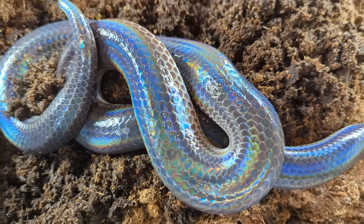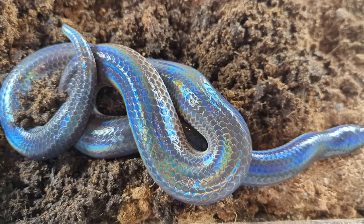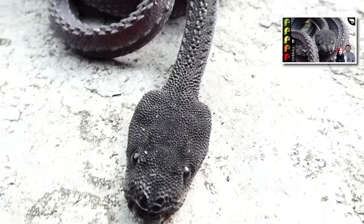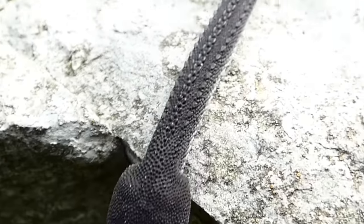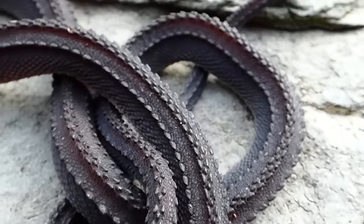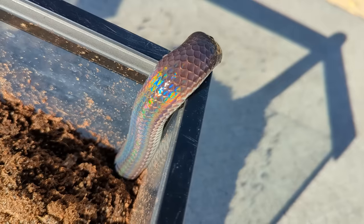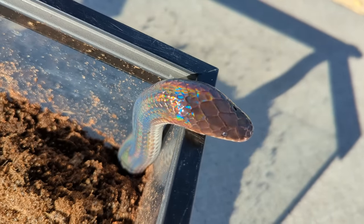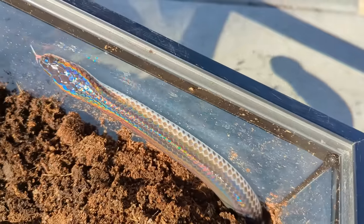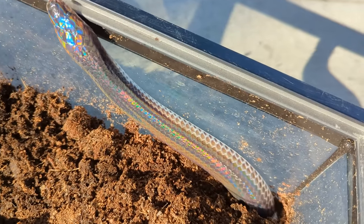I liken their success in captivity to that of another absolutely spectacular snake, the dragon snake. I told you that if you get a dragon snake, you should probably also invest in a jar and some alcohol to preserve it when it dies. So is the sunbeam snake really that bad? What are the issues with keeping these unbelievably spectacular snakes? Can they be overcome?